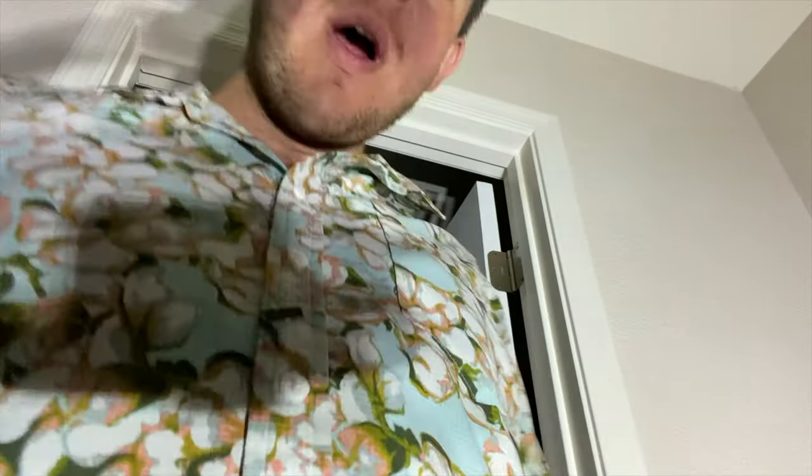Am I the only one that thinks that Lowe's lighting section is crazy confusing? Way too confusing.